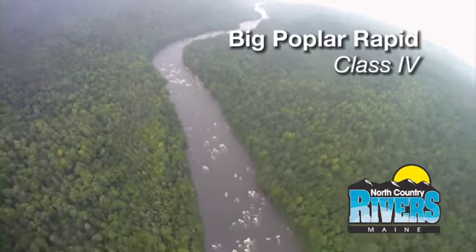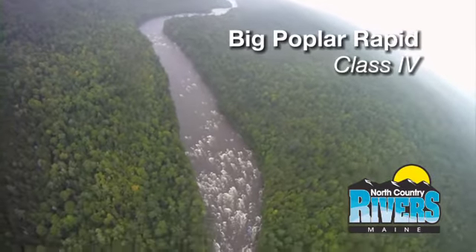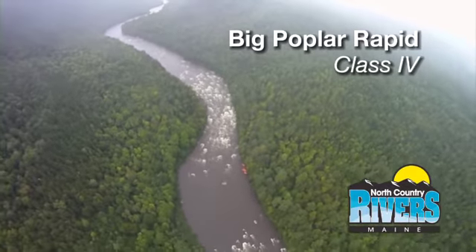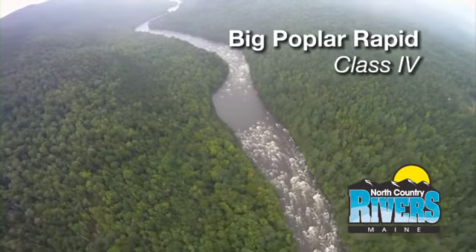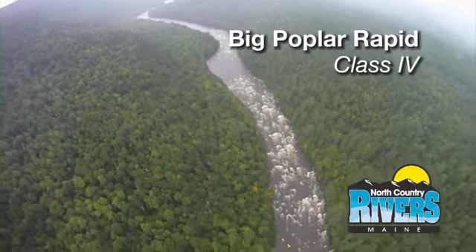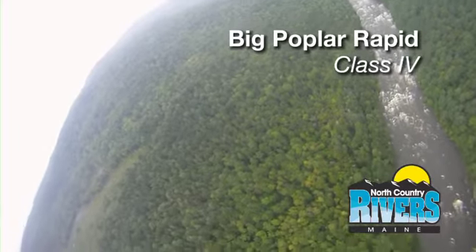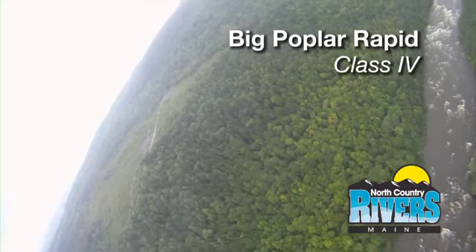Here we come up on Big Poplar — we've just had a short rest after Little Poplar. Again class four action; we're going to start center to left center of the river. We're going to ride close to the left side, ride out some big waves and hydraulics, but watch out — there are some areas you just can't go into. Unemployment Hole, named after a guy who used to work here at North Country, we're going to skirt it on the left side, come down through another large wave train, and then it builds again. Just one of the best rapids I've ever run — what a great way to cap off the day.